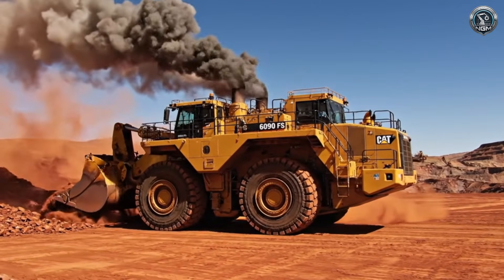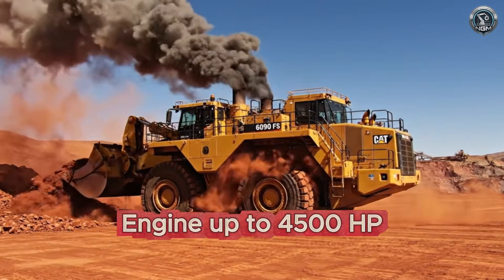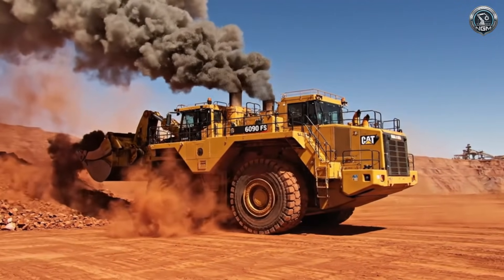Out here, the roar of 4,500 horsepower doesn't bounce off factory walls. It rolls across the desert like thunder.